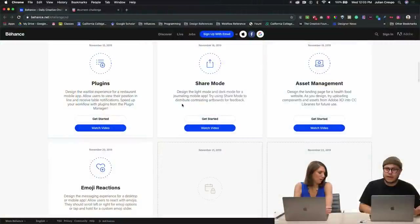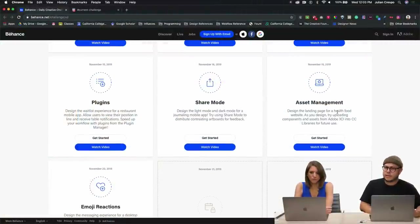Whether it's Photoshop, whether it's Illustrator, hopefully it's XD — I'm pretty sure it's XD. We want to hear what you have to say. We'd like to go over the Creative Cloud challenges and what people are making. Today we have the emoji reactions that Andrea Hawk has been putting together, and we also have the asset management challenge from yesterday to look at. Most likely the designs we'll be reviewing are from that.